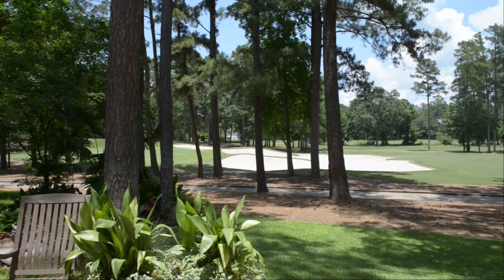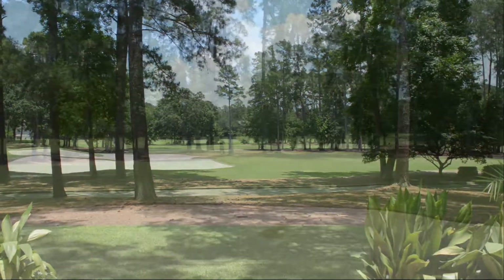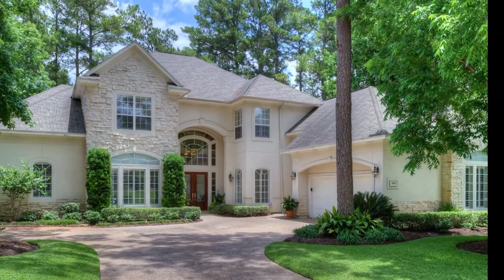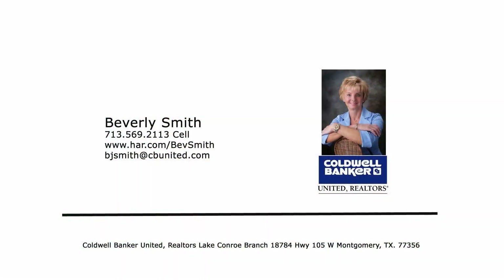The city of Montgomery is one of the oldest cities in Texas, and considered by many to be the birthplace of the Texas flag. Despite its relatively small footprint of two square miles, more than 55,000 people in the surrounding communities consider themselves residents of historic Montgomery.